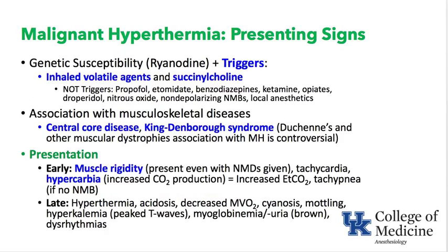Malignant hyperthermia presenting signs was the 2018 keyword. The triggers of malignant hyperthermia in a genetically susceptible individual are volatile agents and/or succinylcholine. Most other drugs are not triggers — things like propofol, etomidate, midazolam, ketamine, opiates, droperidol, nitrous oxide, rocuronium, and local anesthetics are safe.